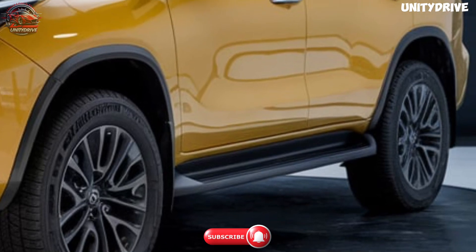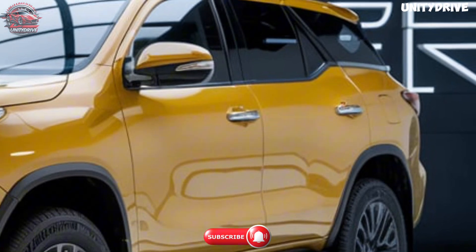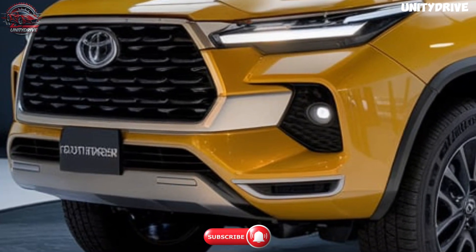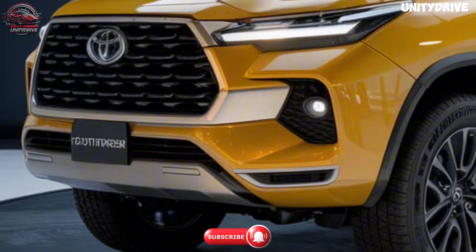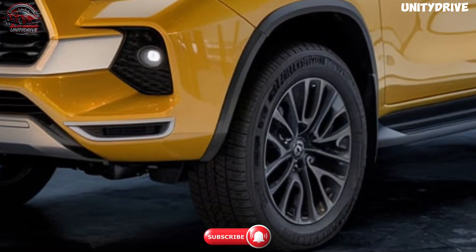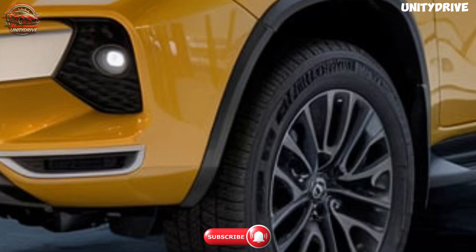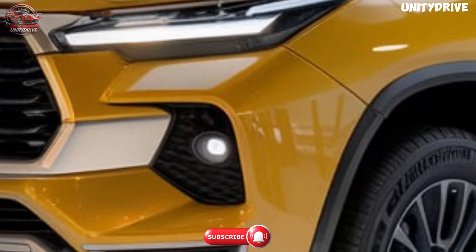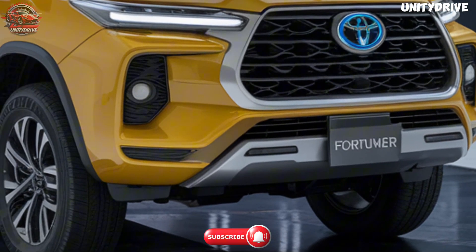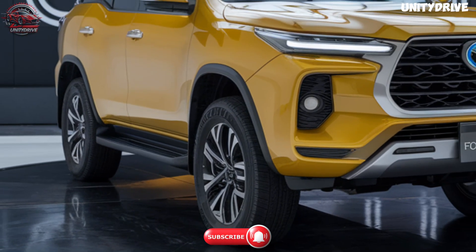The 2025 Toyota Fortuner boasts a bold, muscular design that emphasizes both style and functionality. It features an updated front grille with a more aggressive, angular design, flanked by LED headlights for better road visibility. Sleek and sculpted body lines enhance aerodynamics and give the SUV a more dynamic appearance. Large 18- or 20-inch alloy wheels depending on the trim provide better road grip and a stronger stance. Full LED taillights with a refreshed, modern design enhance visibility and road presence. Roof rails and skid plates add practicality, enabling the Fortuner to handle rugged terrain with ease. The Fortuner's robust and athletic exterior ensures it looks at home in both urban environments and off-road adventures.